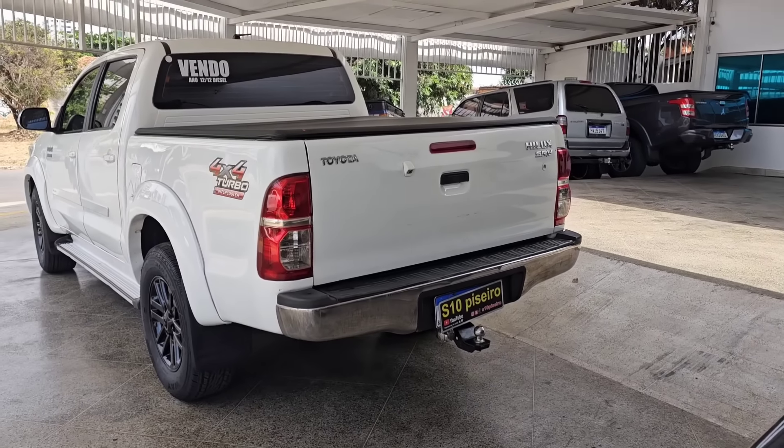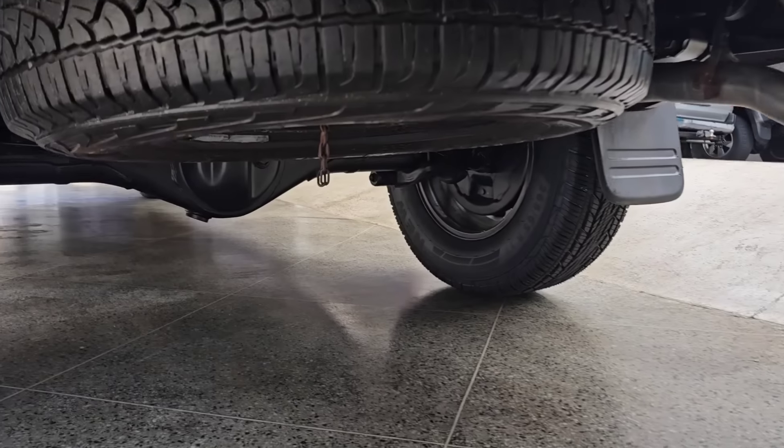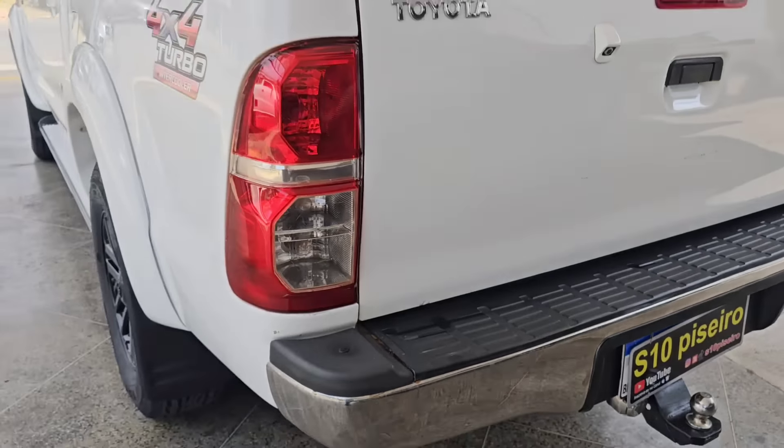Bora ver as tripas dessa bruta. Toyota Hilux 2012 SRV Diesel 4x4. Te serve essa potência? Te serve a bruta? Máquina — essa é a máquina.